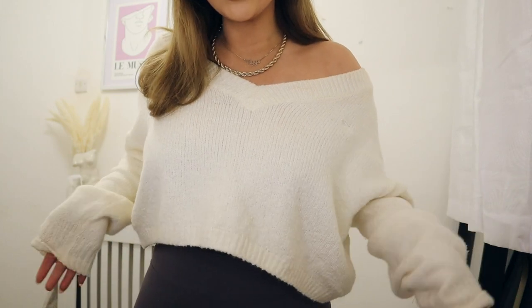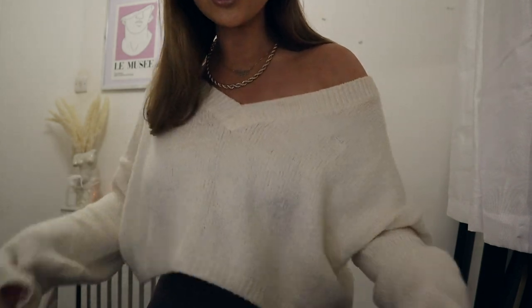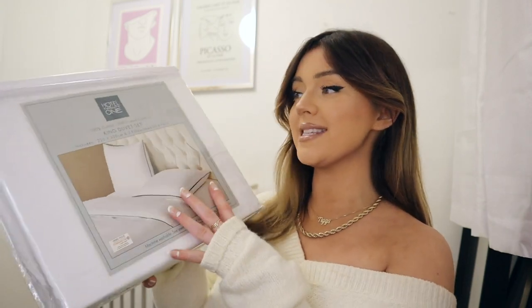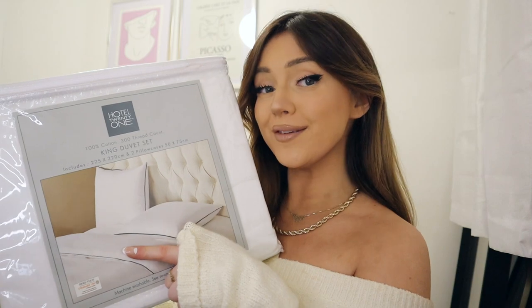I'm actually wearing one of my presents. My sister got me this Hollister jumper — it's just a really stretchy, slouched jumper with a little Hollister bird on it. I also got some bedding — a King Duvet set by the brand Hotel 21. It's like a hotel duvet set with this black cording, very fancy. I believe this is from TK Maxx.